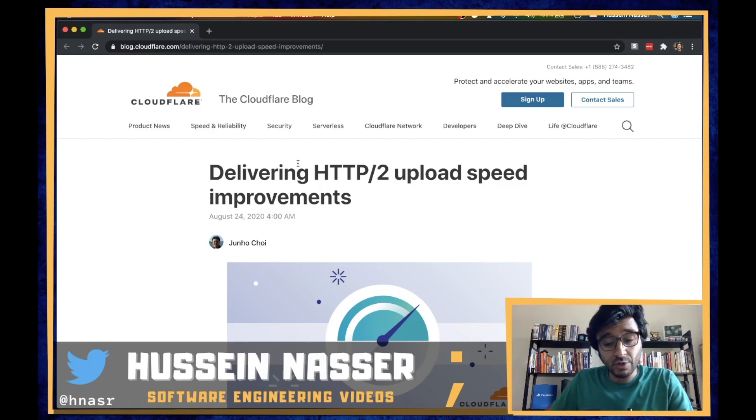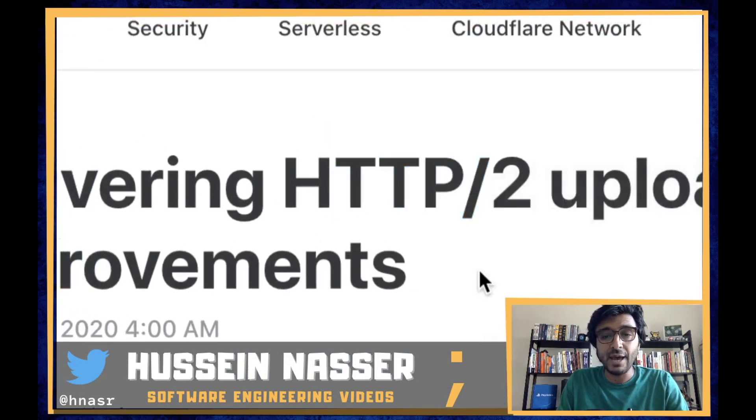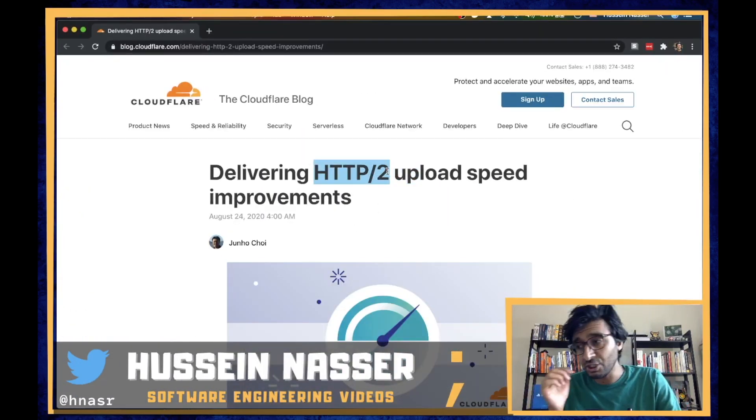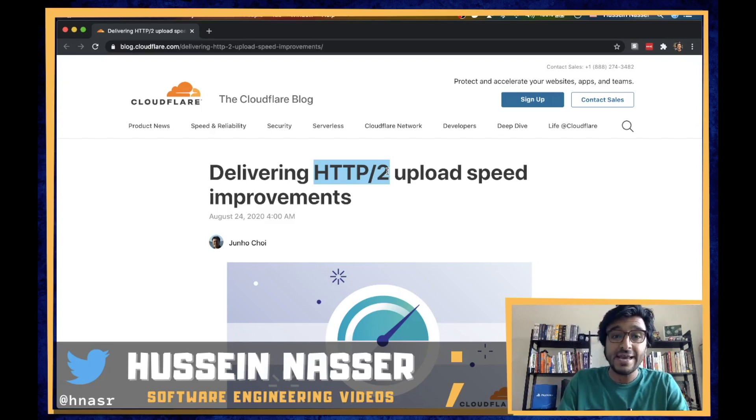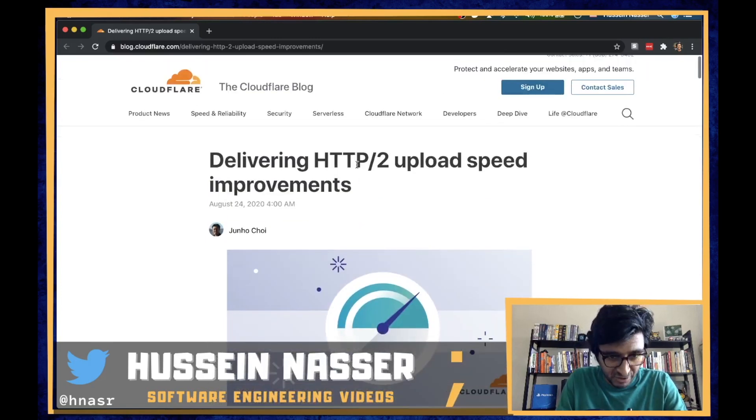Cloudflare is one of those companies that pushes the envelope on improvements, efficiency, web security — pretty much everything. This is just one more example of what they are trying to do. They found a big limitation in the HTTP/2 implementation in nginx, which tells us that Cloudflare uses nginx on their edge servers.